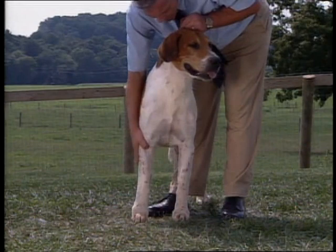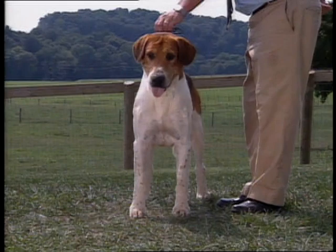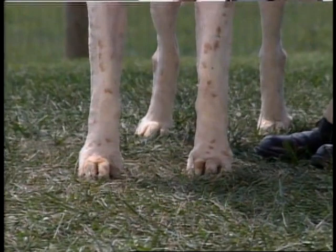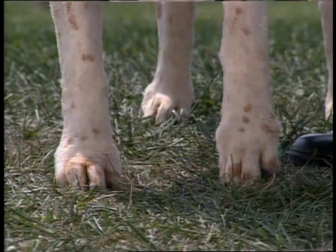Seen from the front, the chest should be deep, with well-sprung ribs. Note again the straight, strong legs and the elbows held straight, turning neither in nor out. The feet are round and cat-like, with well-developed knuckles, strong horn, and thick, tough pads. The dog's weight should be well-distributed on all four toes and the heel.